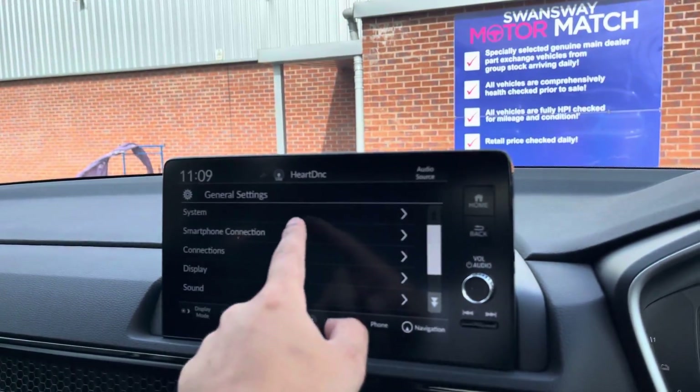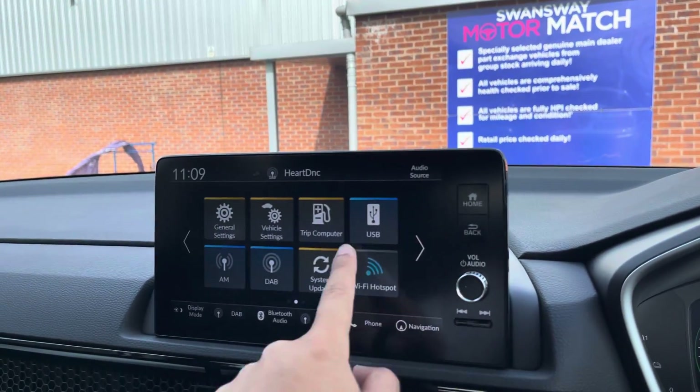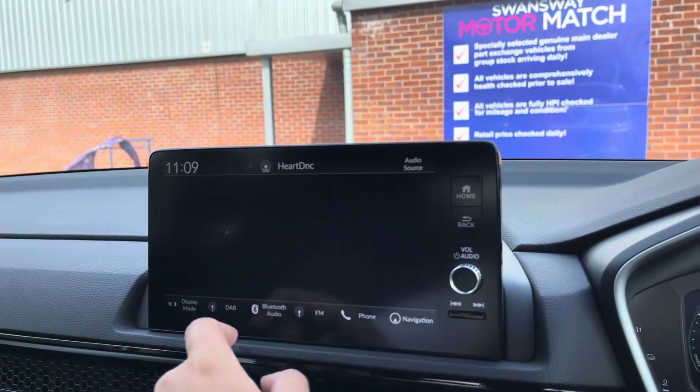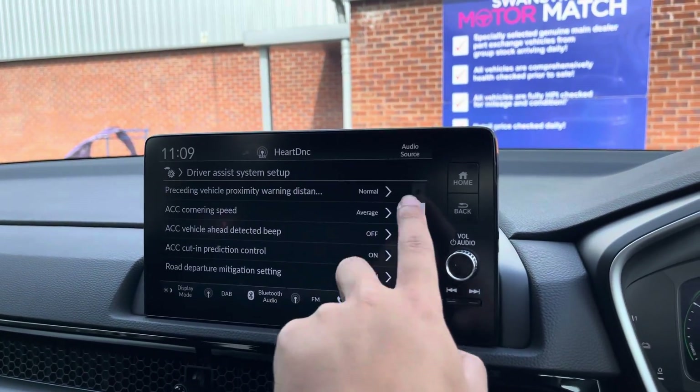If you'd like to make use of Apple CarPlay or Android Auto, those functions are both available via the smartphone settings in the general menu. In the vehicle settings menu you can have a closer look at all the Honda Sensing technology that the CR-V comes with.